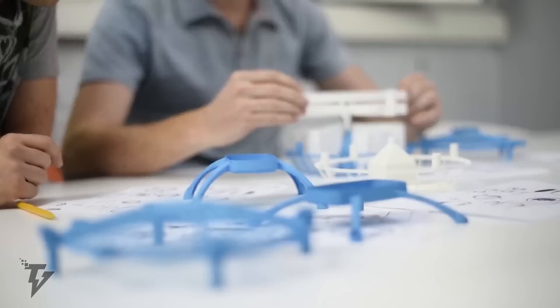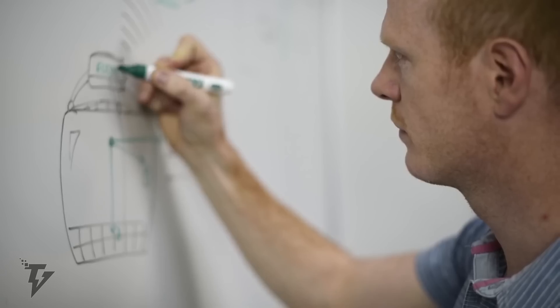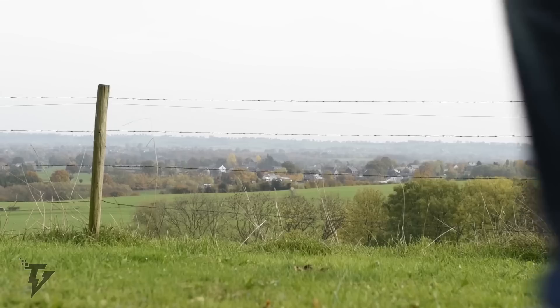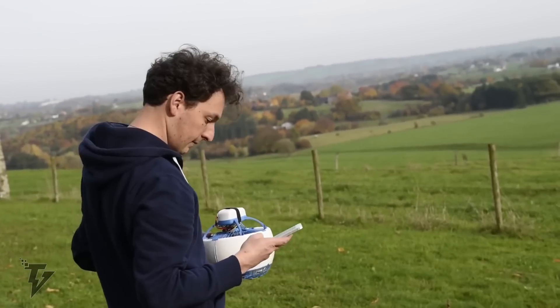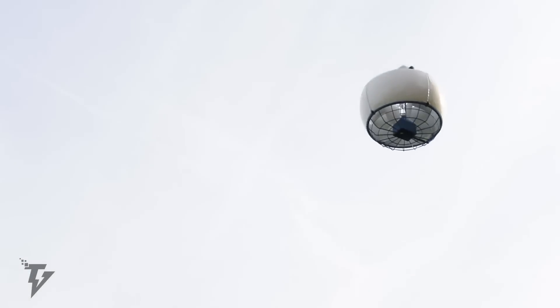By supporting the computer vision library OpenCV, your Fly can be programmed to execute missions autonomously, merely reacting to what it sees in its environment. With Fly, you can easily take photos and videos, practice your drone piloting skills, and develop drone applications.